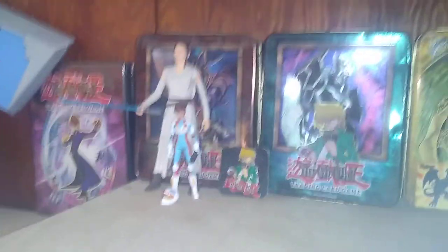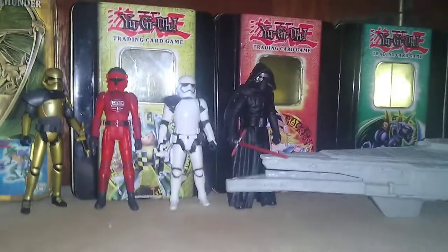My Star Wars: The Force Awakens and Resistance figures are on this shelf.